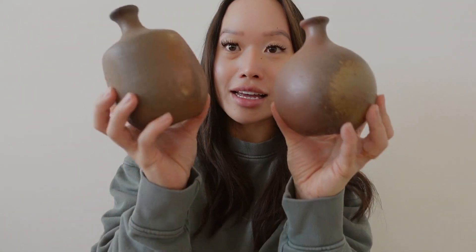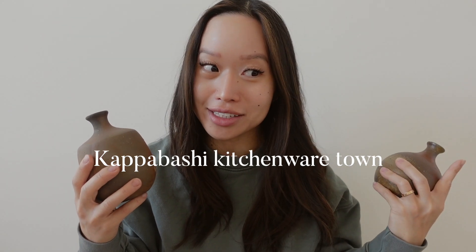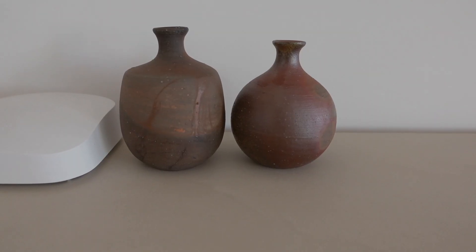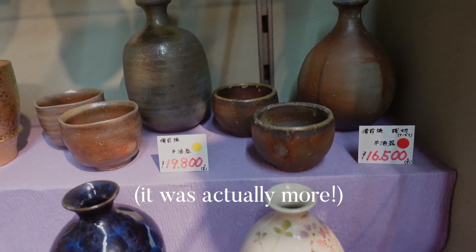Starting off with home decor — I got these two adorable vessels at a ceramic slash pottery shop in the kitchenware town. I'll put the name right here. I'm pretty sure it's from there, but I love it so much. It's this perfect wabi-sabi style. They were actually from the clearance section — there was a tiny little basket and these two were sitting next to each other. I was like, that is adorable. I have these two now sitting on my media console. They were on sale for 2,200 yen each, and the original price was around 11,000 yen each.